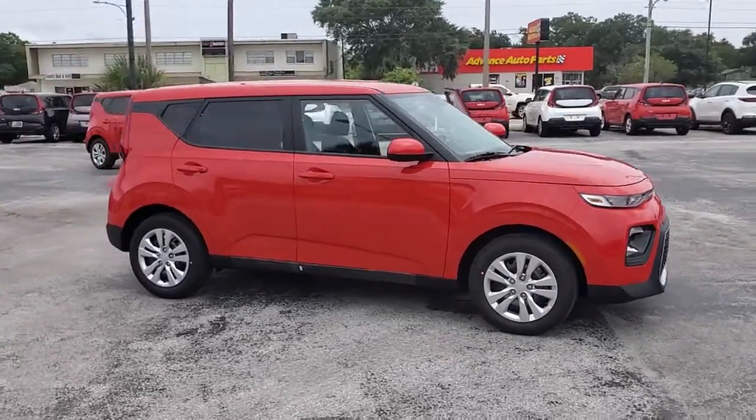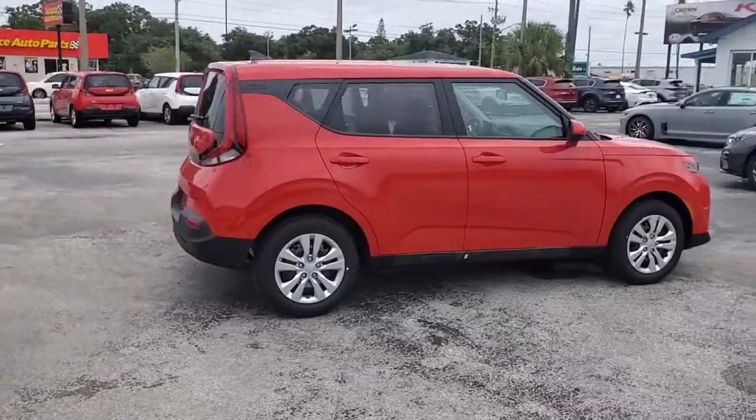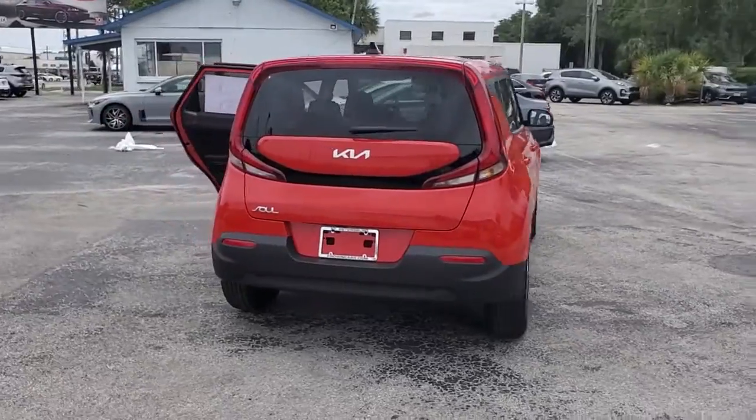This could be the car for you. The 2022 Kia Soul. Here's a versatile Kia Soul, the subcompact crossover that's funky, affordable, and loaded with talent.